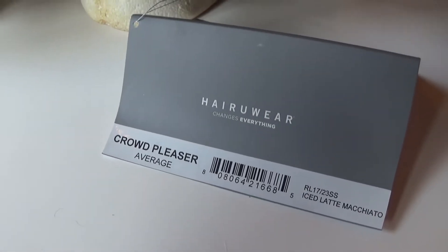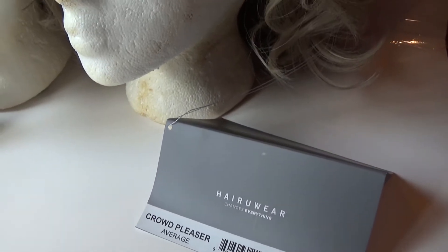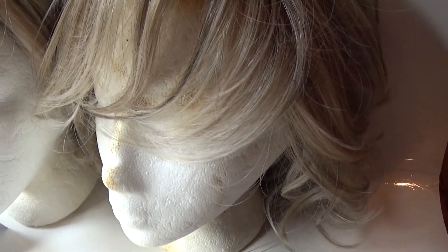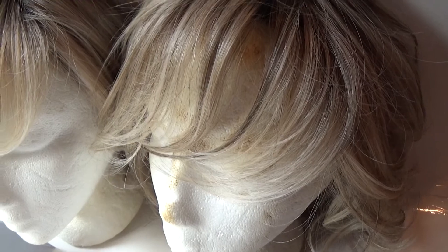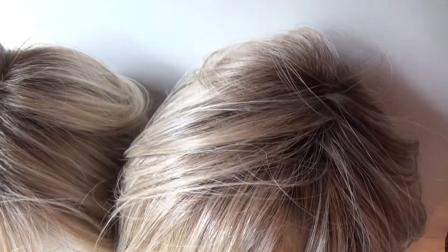RL17 23SS Iced Latte Macchiato. This is a pale ash brown base with cool blonde highlights and dark brown roots.